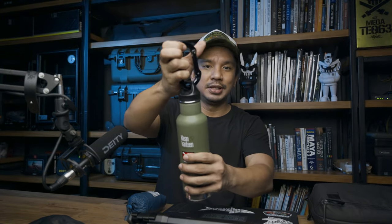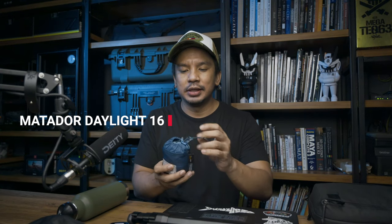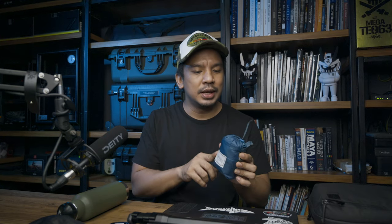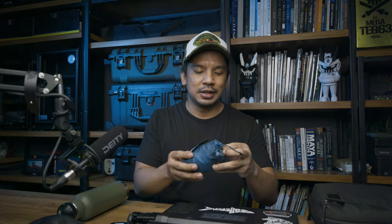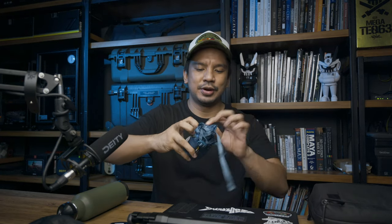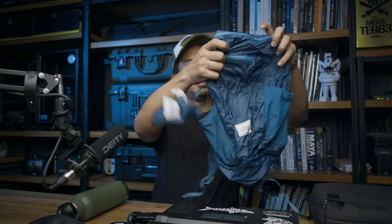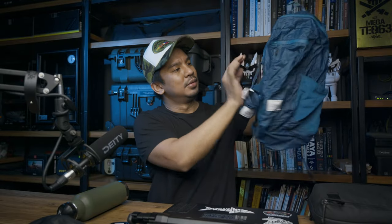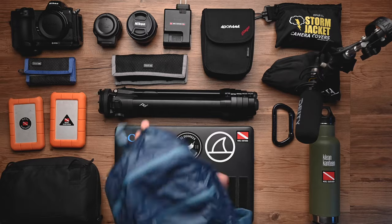Last but not least is my Matador Daylight 16, a packable backpack. I bring this for two main things: one, if I've bought additional stuff and it doesn't fit in my main backpack or I'm over my carry-on allowance; or two, if I'm going shopping and don't want to use plastic bags. You just pull it out of the bag — it's made of corduroy material and has pockets for a flask. Slim and compact.